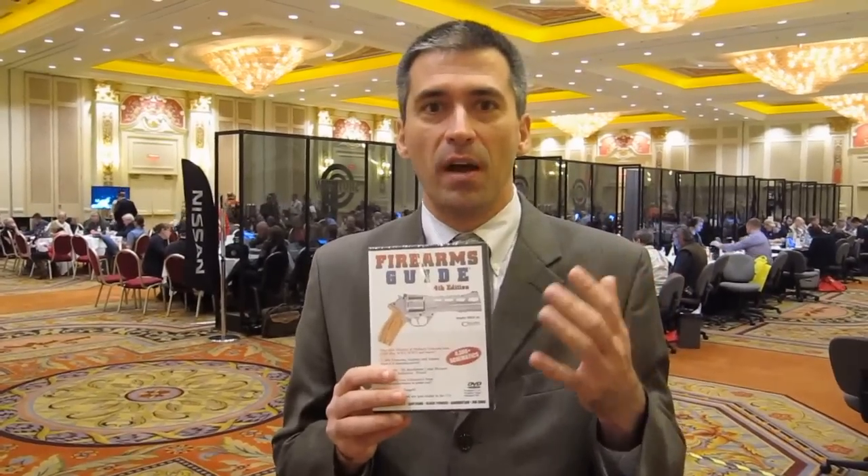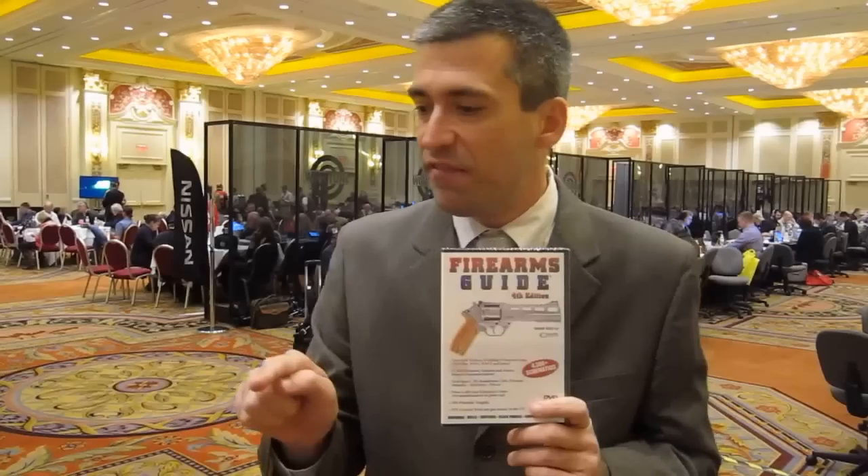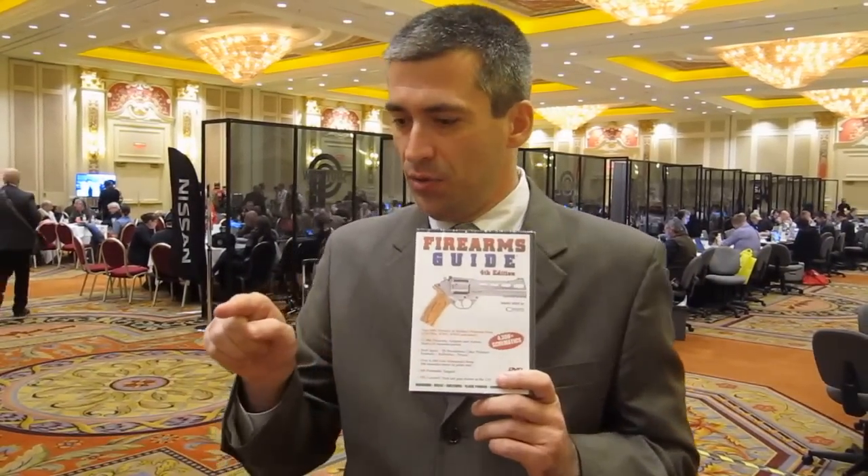A great thing about the Firearms Guide is that it's the only computer searchable firearms publication. So you'll be able to research all these guns with 14 different search criteria. For example, you can say show me pistols in caliber 45 with a 3 inch barrel length, made in the US under 500 bucks, and you'll get all the results instantly.